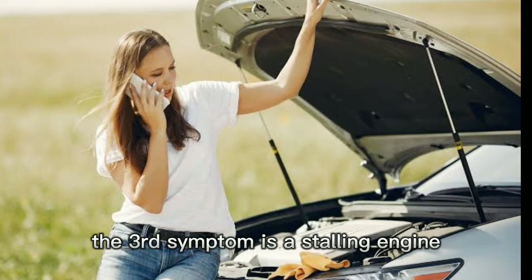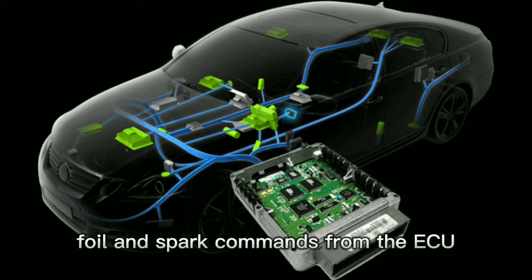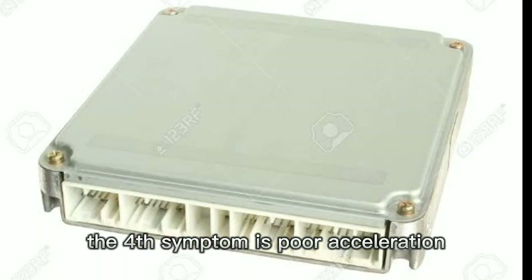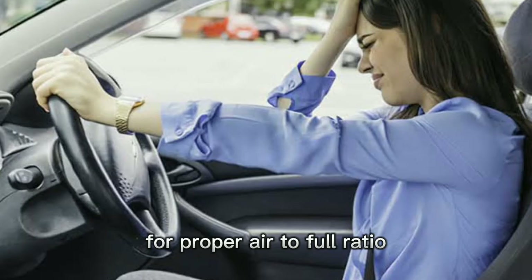3. The third symptom is a stalling engine. This is due to improper fuel and spark commands from the ECU. 4. The fourth symptom is poor acceleration. This is because the ECU is responsible for monitoring throttle position for proper air to fuel ratio.